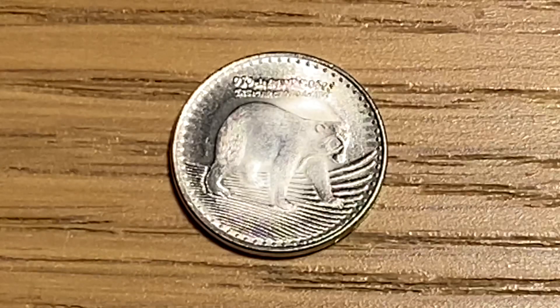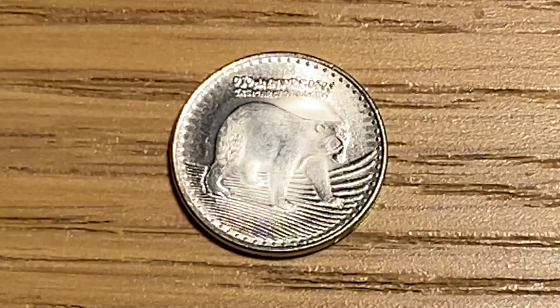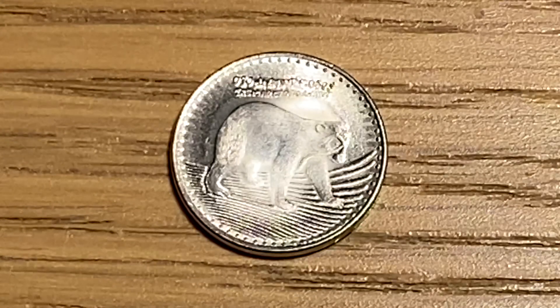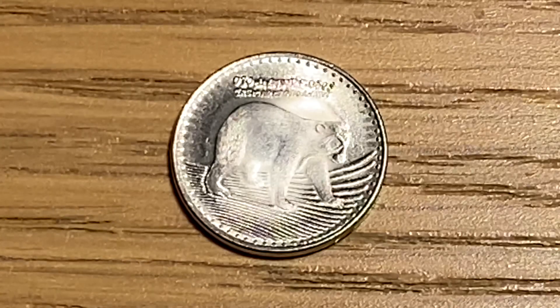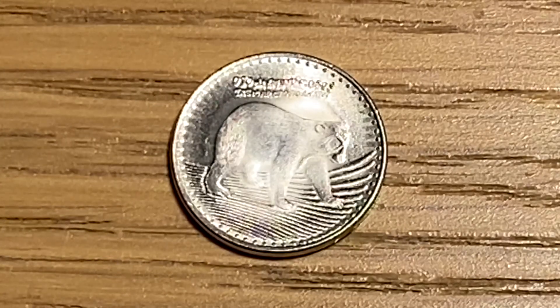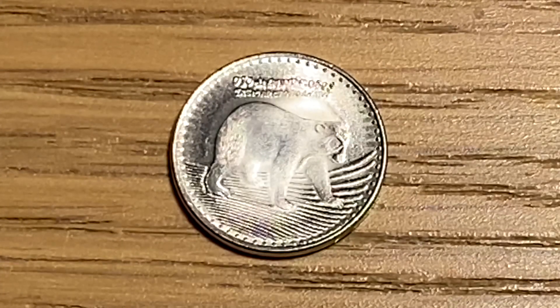I really like that on the reverse the design of the spectacled bear is really detailed — the fact that you can see its face and expressions on such a small coin is really amazing. I also hope that it's a design feature rather than damage that you can actually see the speckles on the bear.